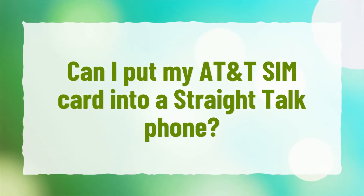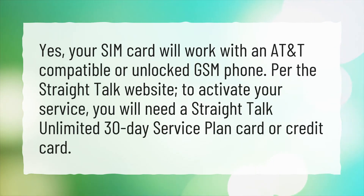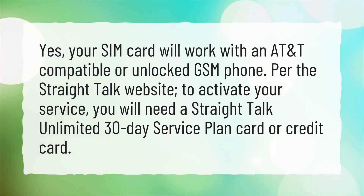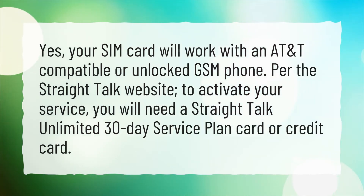Can I put my AT&T SIM card into a Straight Talk phone? Yes, your SIM card will work with an AT&T compatible or unlocked GSM phone. From the Straight Talk website, to activate your service, you will need a Straight Talk unlimited 30-day service plan card or credit card.